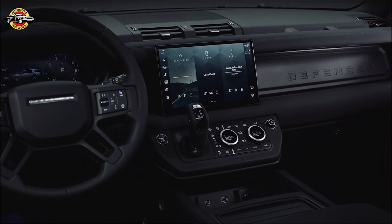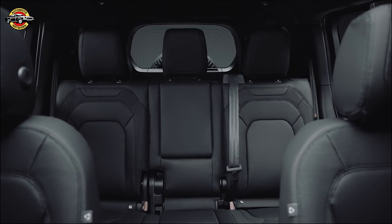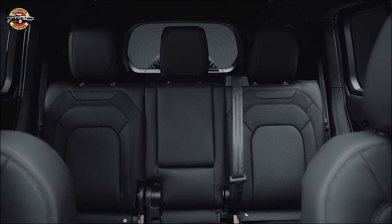Inside, choose from resist seats, grained leather, or Windsor leather, all finished in ebony, and enjoy tactile Robustec veneer and a cross-car beam available in light gray or white.